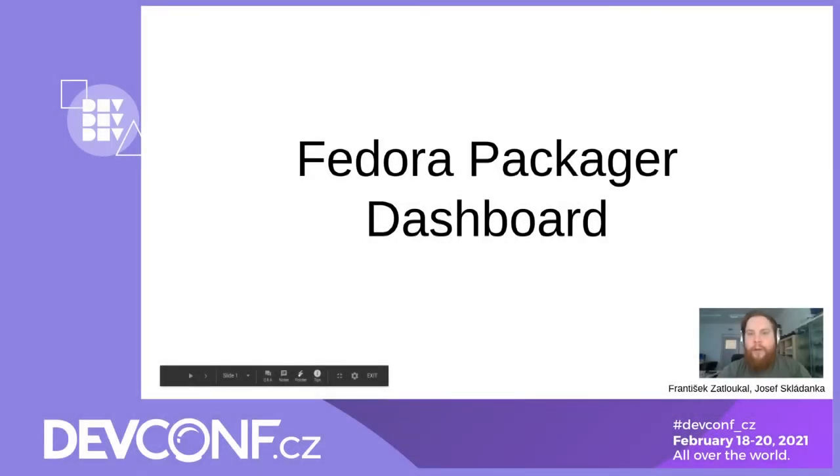Hello, I am Zef Skladanka and I'm going to tell you a bit about the Fedora Packager Dashboard.